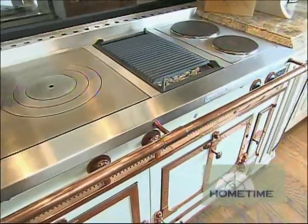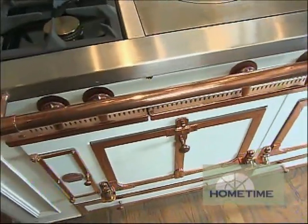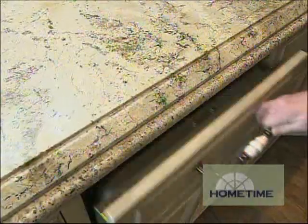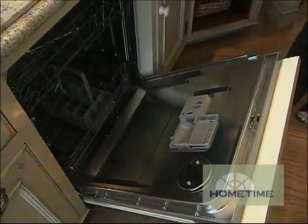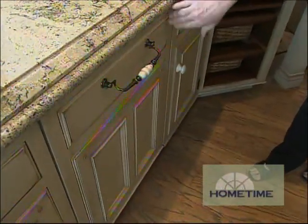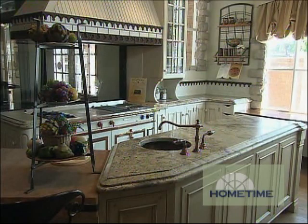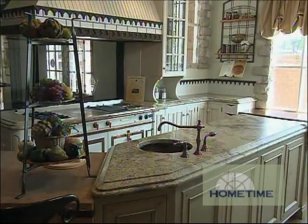We've got the prep sink right across from the big stove. This is the Rolls Royce of cooking equipment — when you have something like this, the rest of the kitchen is subordinate to it, and function-wise it's really convenient to put together a meal. We keep the dishwasher right next to the sink so you can continuously load it. The door looks like a drawer on top with two doors on the bottom, keeping it aesthetically pleasing and uncluttered.